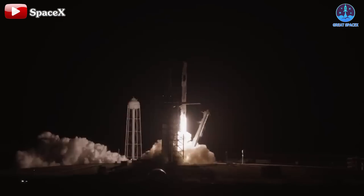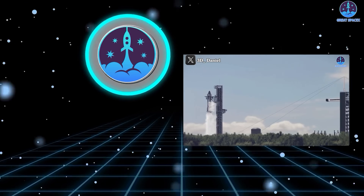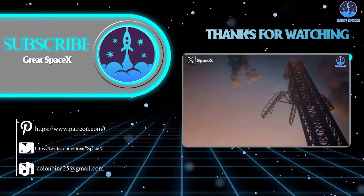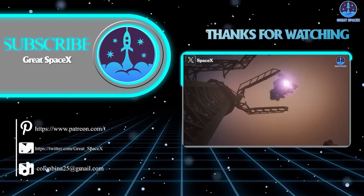That's about it for today's episode. Thank you so much for tuning in, and as always, this has been Kevin from Great SpaceX — until next time, keep looking up.